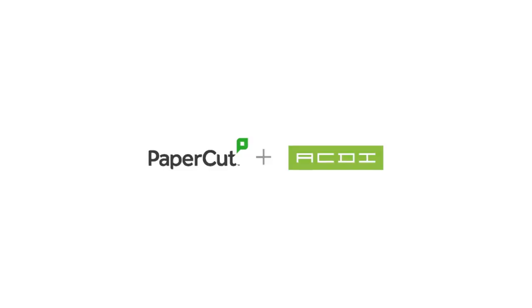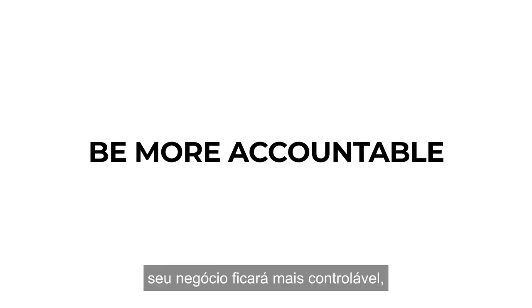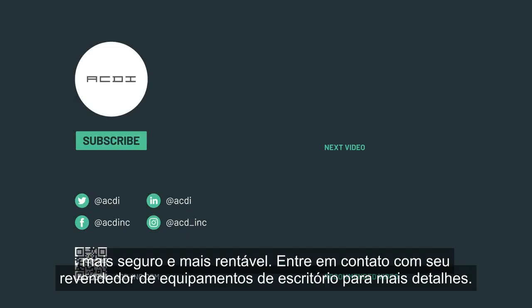It's that easy. Through ACDI and PaperCut, your business will be more accountable, more secure, and more cost efficient. Contact your office equipment dealer for more details.